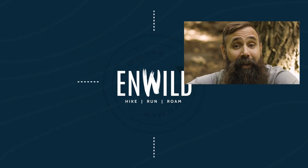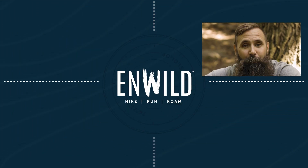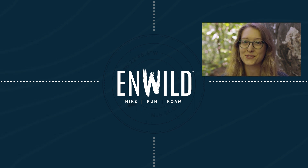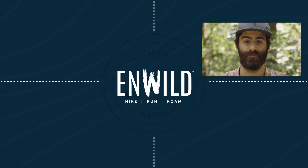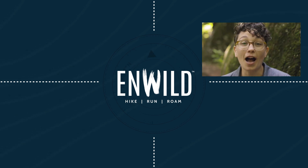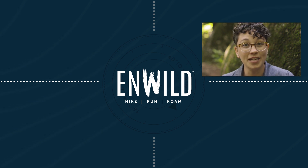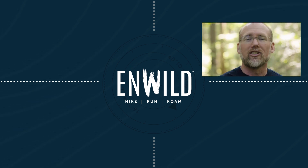For the full specs and latest price, click the link in the description. Shop at Wild.com for great deals on the best outdoor products with expert advice and exceptional service. Whether you're hiking, running, or roaming, we'll help you get the right gear for your next adventure. Subscribe and follow the NWILD crew for the latest reviews, how-tos, and backcountry education. See you on the trail!